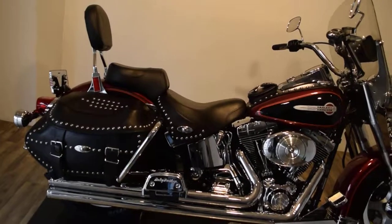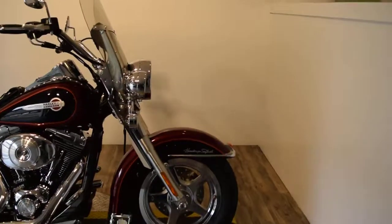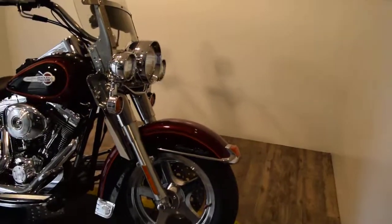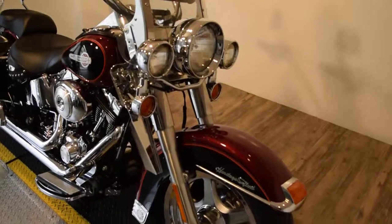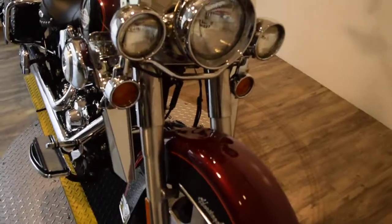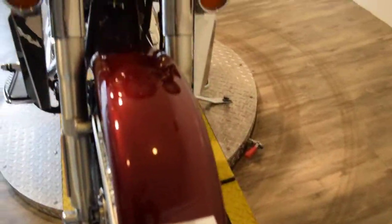You can see 25 more pictures of this bike, find out pricing information, fill out a credit app, or find out what your trade-in's worth all at our website, monsterpowersport.com. This bike has been serviced and safety inspected — it's ready for the road.